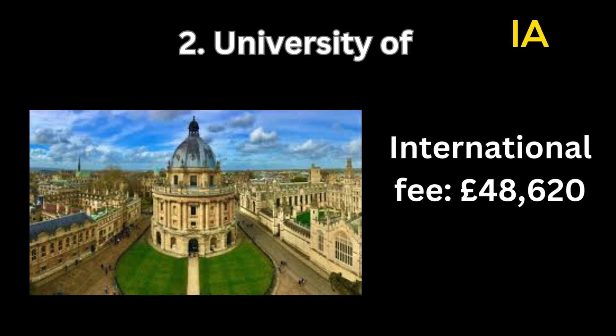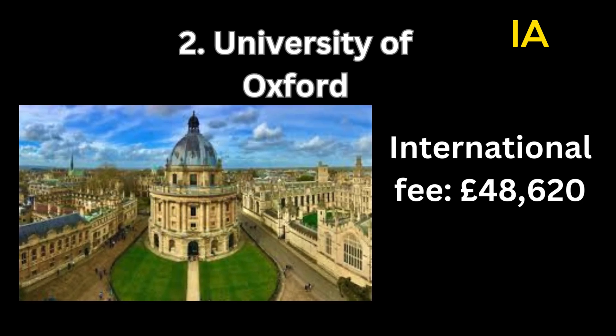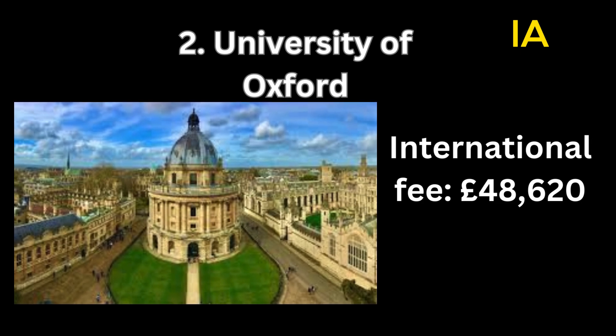Number 2: University of Oxford. International fee: 48,620 pounds.